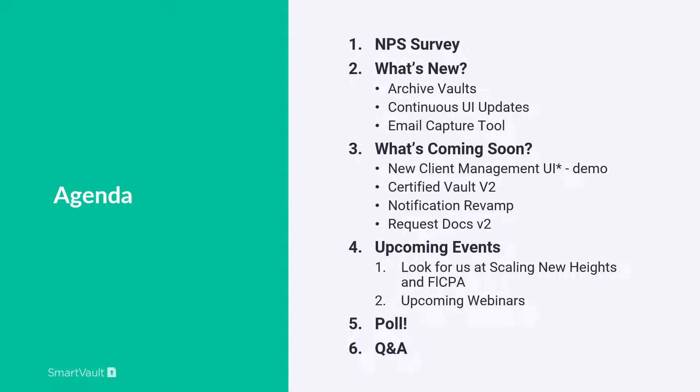For those of you who are not SmartVault customers and maybe not as familiar with the platform, we are a secure, cloud-based document management storage solution built for the security, compliance, and workflow needs of business professionals. Our What's New, What's Coming webinar is designed to show our recent launches, as well as changes to previous launches, and what's coming down our roadmap.